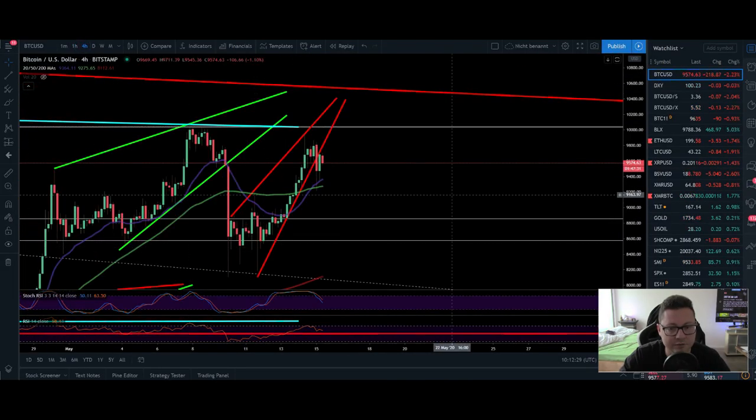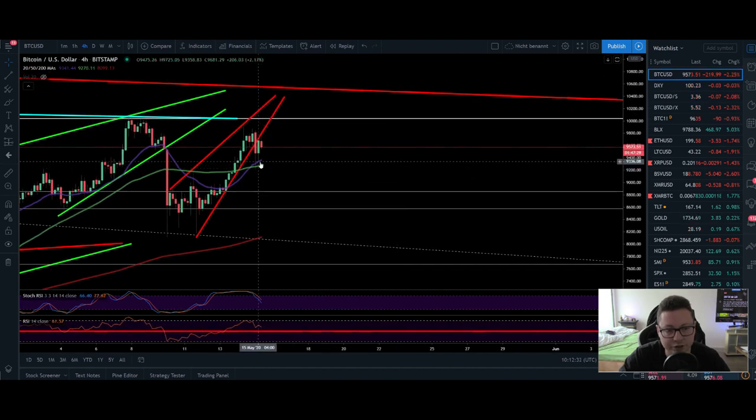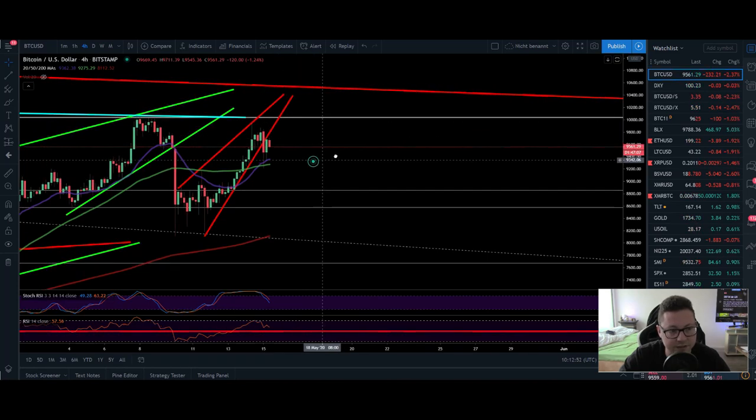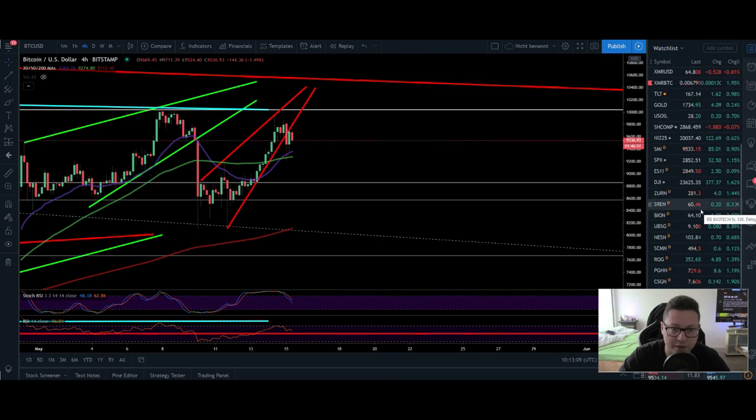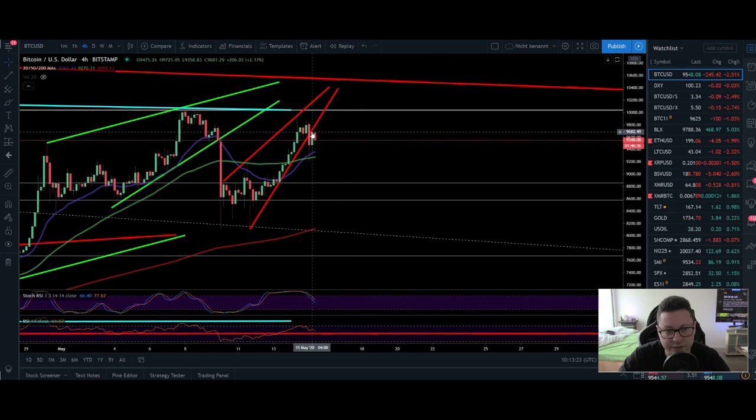If we go over to the four hour timeframe, you can see that currently the 20 moving average is holding as a support, which is a very bullish sign. As long as we're not closing below $9,400 we should still be good to go to the upside to potentially break the $10,000 resistance. The RSI came down to the 50 level, stochastic is in neutral territory, so right now in theory we should have a big bounce to the upside. Also, today the stock market is doing quite well, but the only problem is that we broke out to the downside from a potential rising wedge, and the target in theory would be down at around the 200 moving average in the four hour, which is at around $8,100.